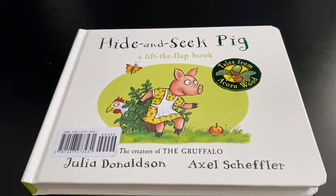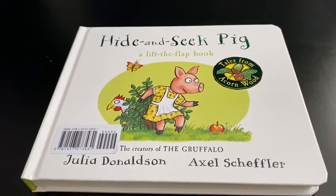Hello boys and girls. Today we're going to read Hide and Seek Pig by Julia Donaldson.